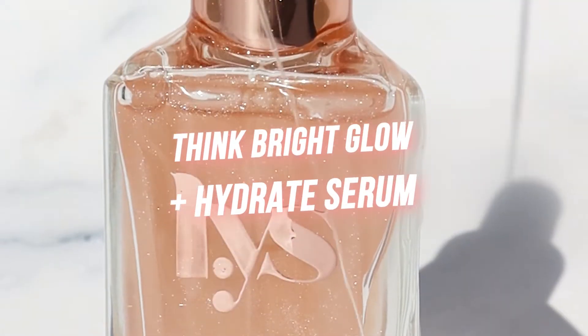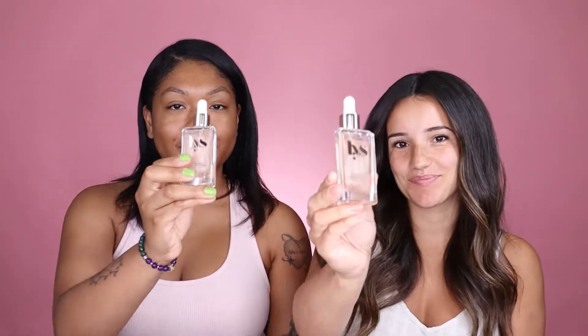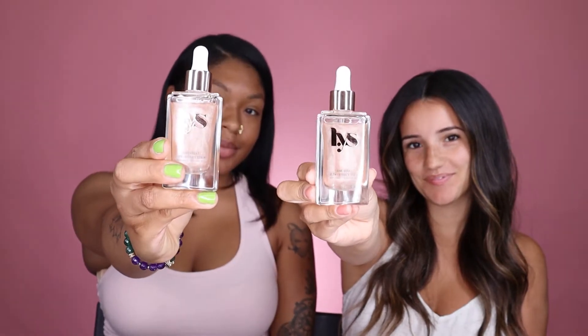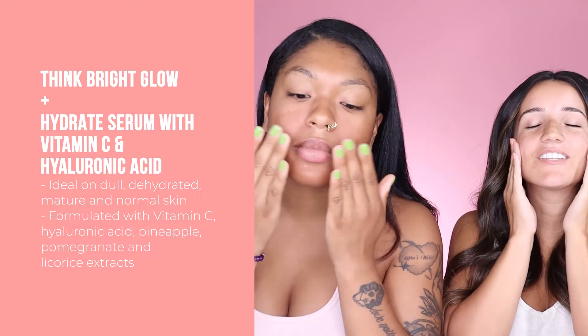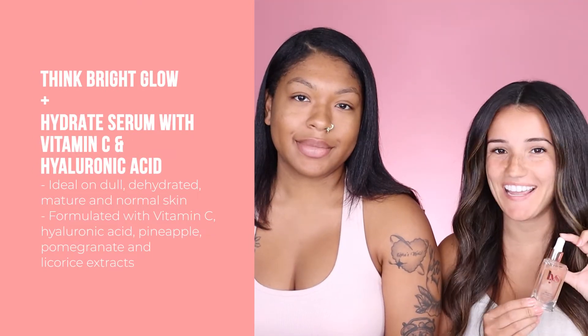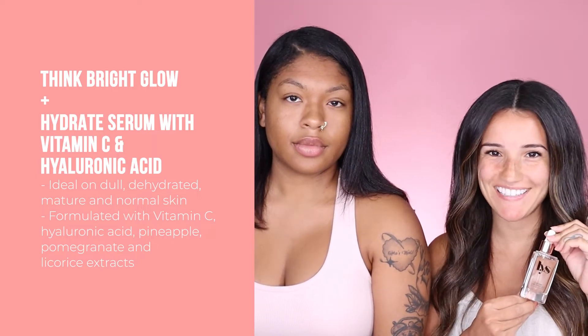First up, I'm going to start with the Think Bright Serum. This vegan serum leaves behind a glow and long-lasting hydration. It's great on dull, dehydrated, mature, and normal skin. Apply one to two drops on your face and neck before moisturizer. I love that you can wear this alone and underneath your makeup. The result is supple and youthful looking skin. Be sure to drop your glow serum into your hand and not onto your face, so the tip of the dropper doesn't touch your skin and build up bacteria inside the product.